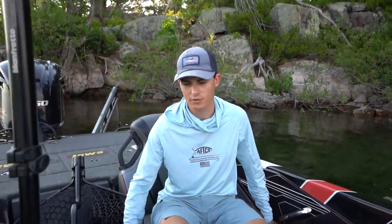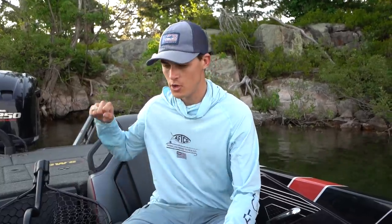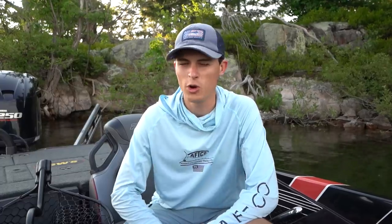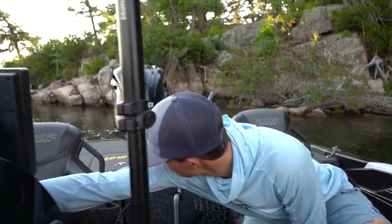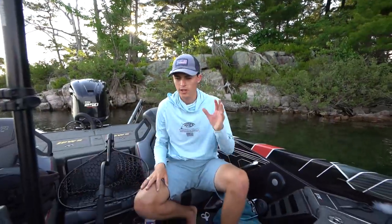Underneath the boat we have the hot foot — the gas pedal. I feel like some people don't exactly know what the hot foot is; it's basically a gas pedal for a bass boat. On pleasure boats and many other vessels, the ignition throttle controls power, but on most bass boats nowadays you have the hot foot, and I'd highly recommend it. I also have a hydraulic jack plate, useful in shallow water — you can see it lifting the motor up right here.